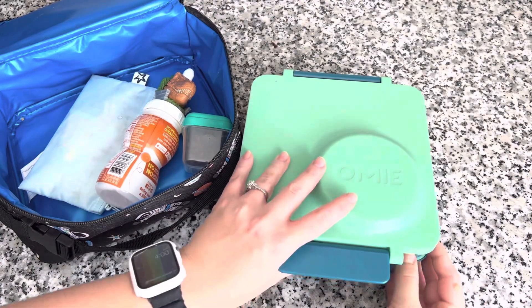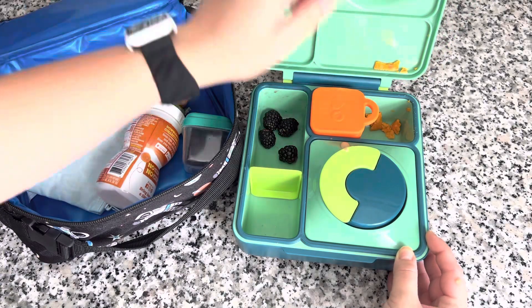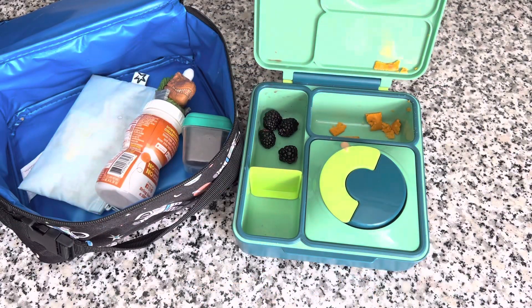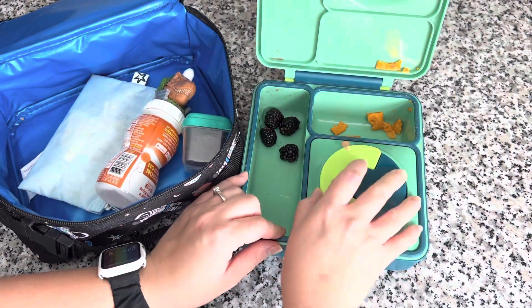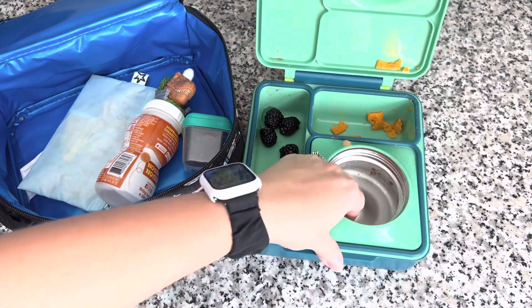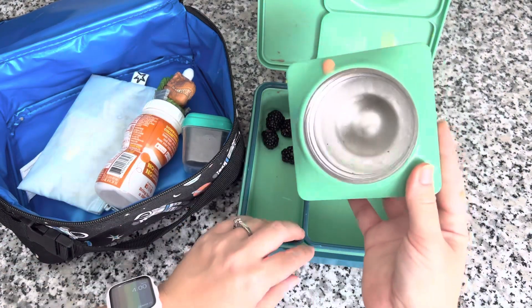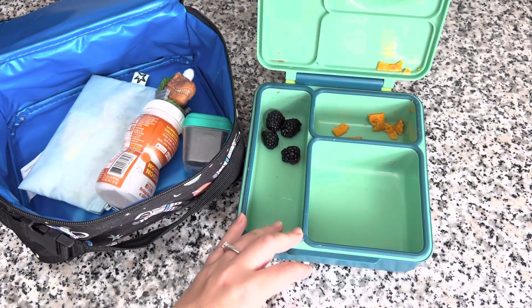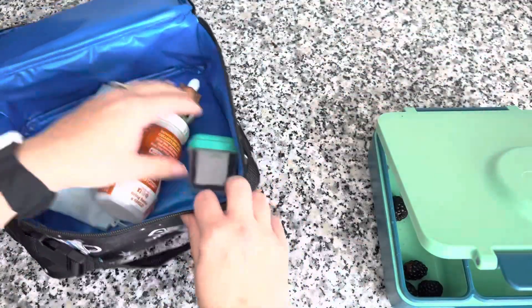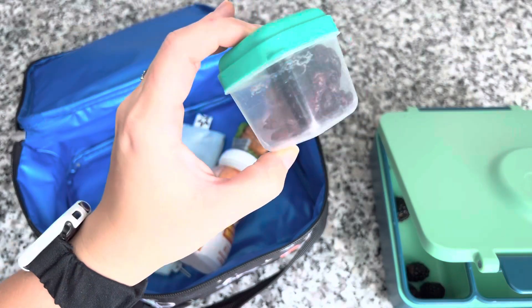Here is my son's lunch — he also did really well, which was no surprise. He basically ate everything except a few blackberries, which I can always expect from him. He did tell me the burgers were a little cold, but he actually really enjoyed them. I'm not sure if it's something I'll do again, but if I do, I'll make sure to preheat the thermos properly. We'll see you guys back in a little bit for Wednesday's lunch.